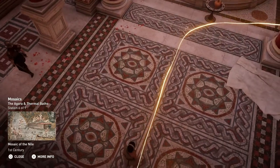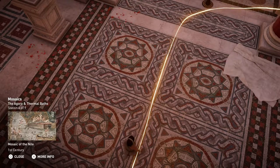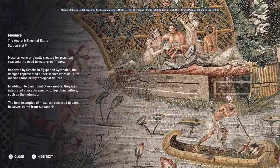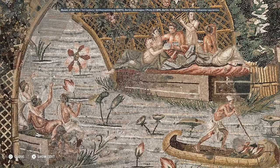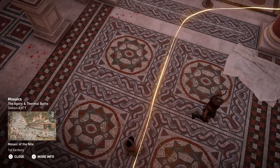Mosaics were originally created for practical reasons — the need to waterproof floors. Imported by Greeks in Egypt and Cyrenaica, the designs represented either scenes from daily life, marine fauna, or mythological figures. In addition to traditional Greek motifs, they also integrated concepts specific to Egyptian culture, such as the Nalumbo. The best examples of mosaics recovered to date, however, come from Alexandria.